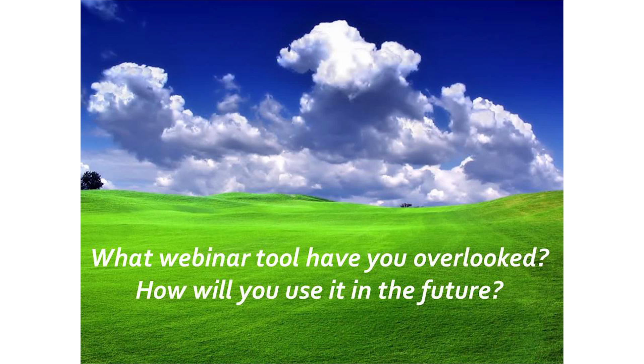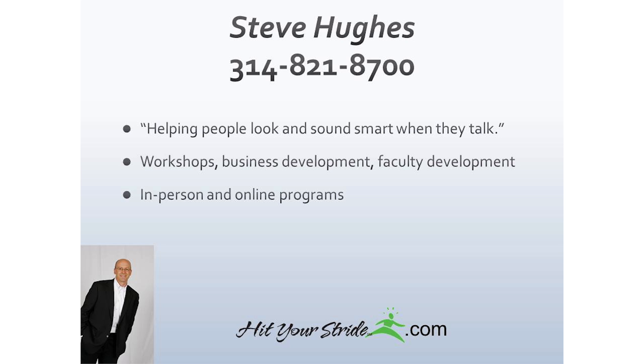As you think about the webinar tools available — the chat function, raise your hand, annotate tools, and so on — think about which one you'd want to use more. Is there one you may have overlooked? How can you use one going forward? My name is Steve Hughes. I work with law firms and CLE providers to help you look and sound smart, and I wish you happy presenting.